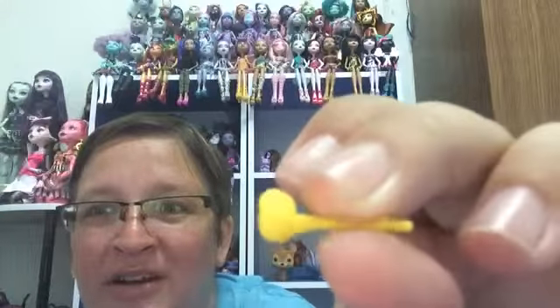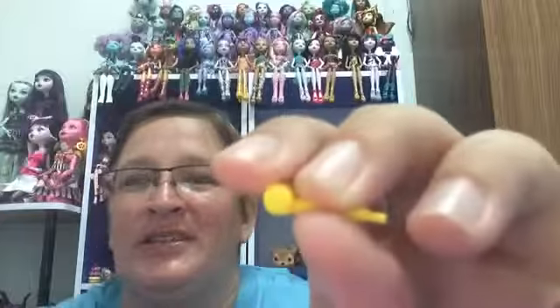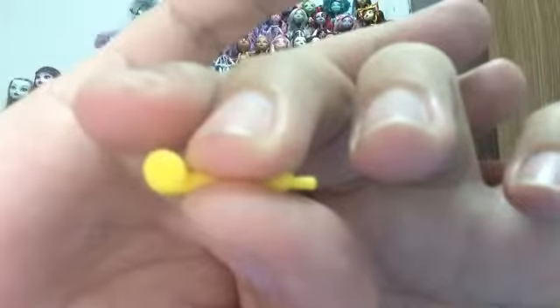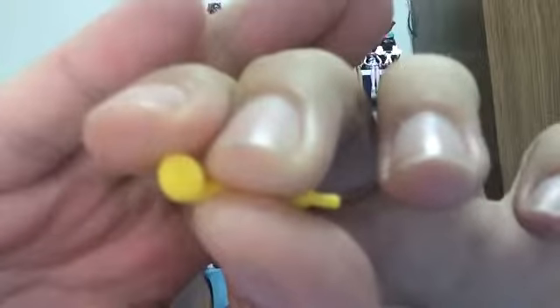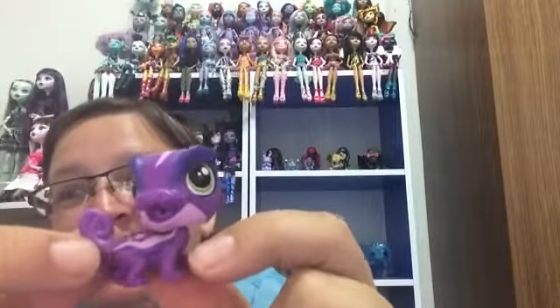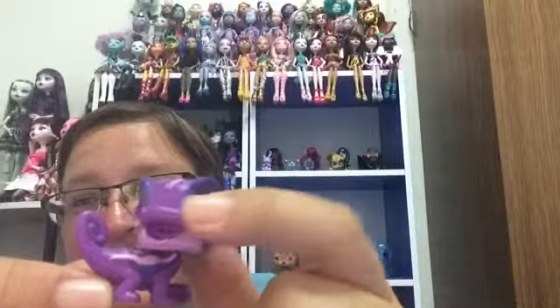It comes with all those little party favor things that you blow and it goes 'shh' and curls. Sorry, it's not focusing very well. Let's see if I can get it to focus. She's not going to focus at all. At least we'll focus on this. So that is her.